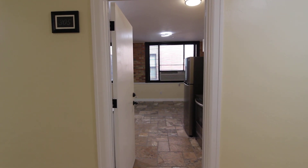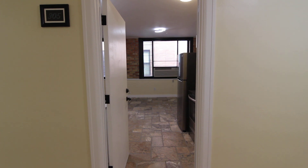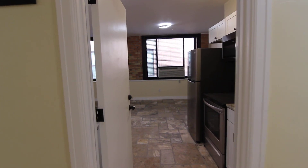Welcome to Jacob Grant Property Management. Today we're going to be touring the Virginia Grand, Unit 305. This is a studio apartment in downtown Idaho Falls.